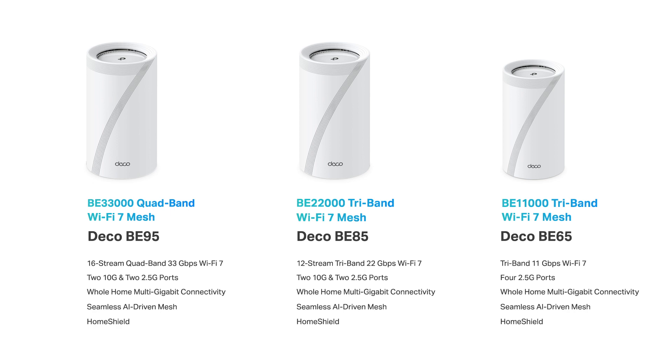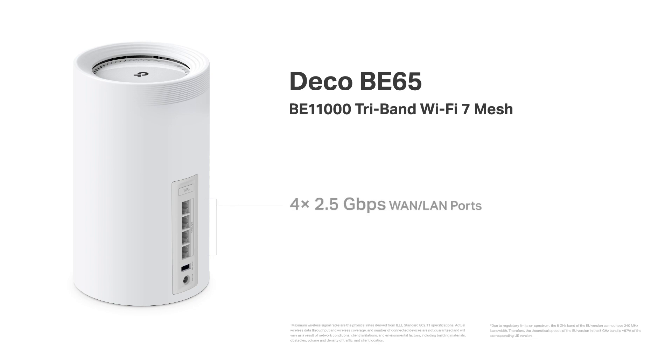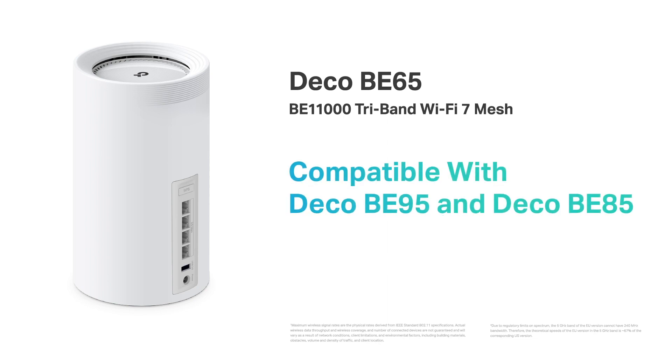For those who need 2.5 gigabit connections more than 10 gigabit, we have DECO BE65. It is designed for mid-end tri-band 2.5 gigabits per second multi-gigabit networking, equipped with four 2.5 gigabit RJ45 WAN/LAN ports, breaking through the 1 gigabit bottleneck. Its wireless speeds of up to 11 gigabits per second are made up of three frequencies: 5,760 megabits per second on the 6 gigahertz band, 4,320 megabits on 5 gigahertz, and 574 on 2.4 gigahertz. The USB 3.0 port enables easy media sharing and private cloud building. BE65 is also compatible with DECO BE95 and DECO BE85.